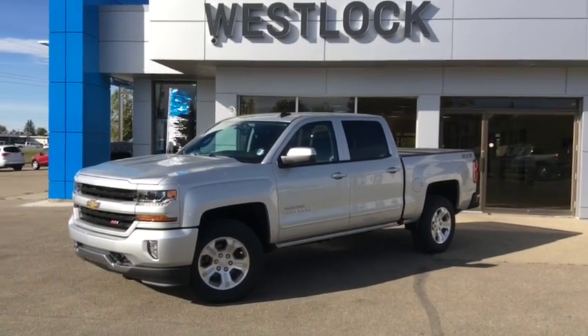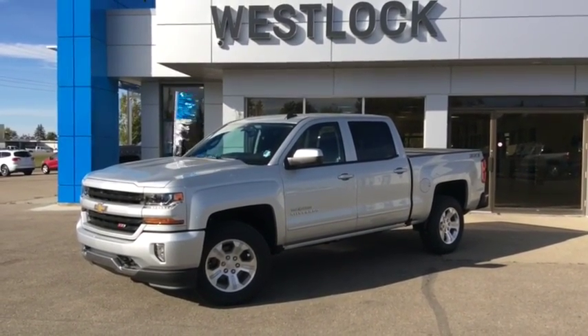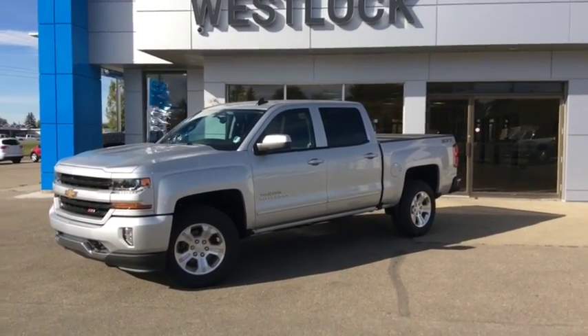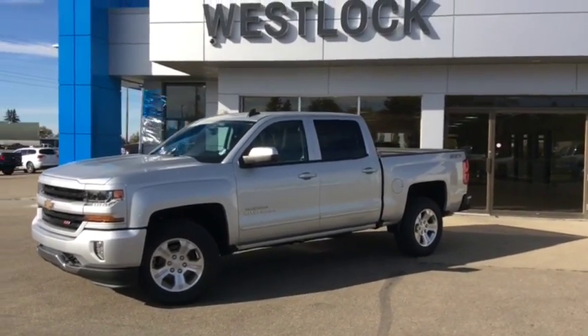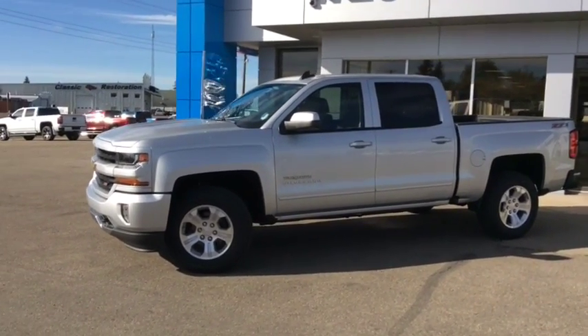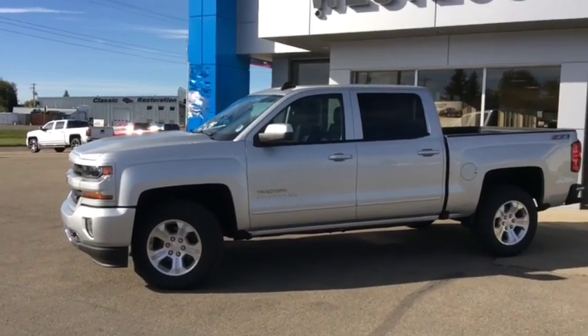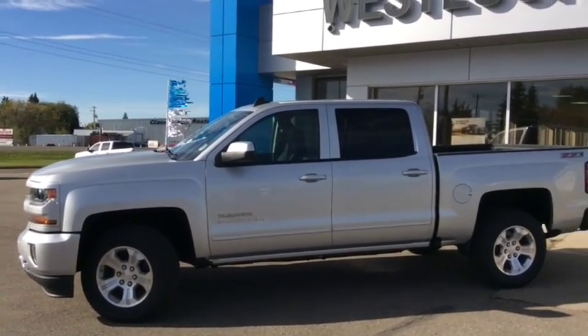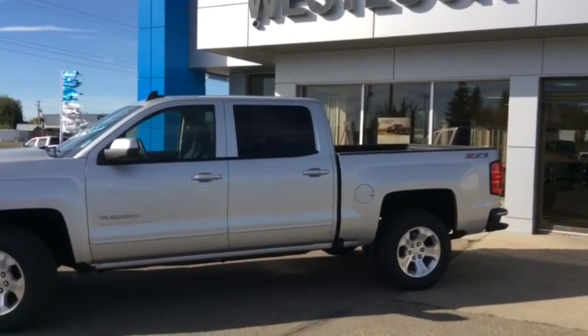Welcome back to Westlok Motors. This is stock number 17T10, a 2017 Chevrolet Silverado Z71-1500 Crew Cab True North Edition. This gorgeous pickup truck is finished with a Silver Ice metallic paint. Under the hood you've got the Ecotec 3 5.3L V8 engine paired with a six-speed automatic transmission.